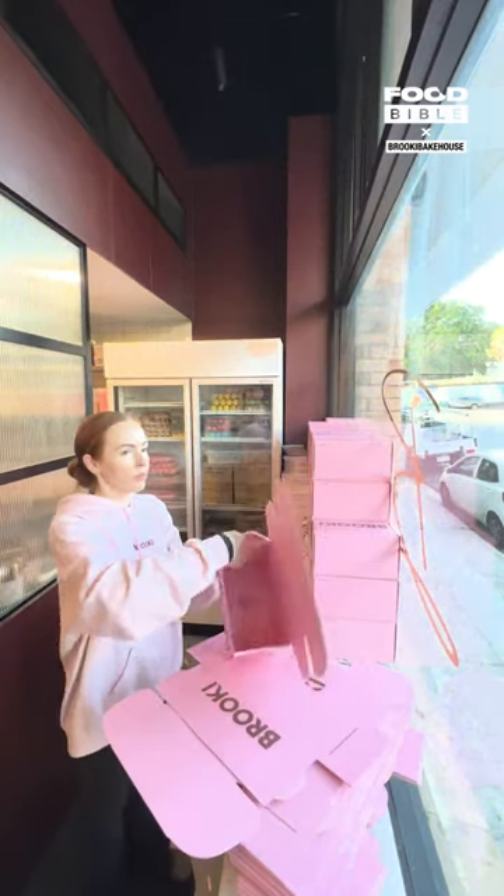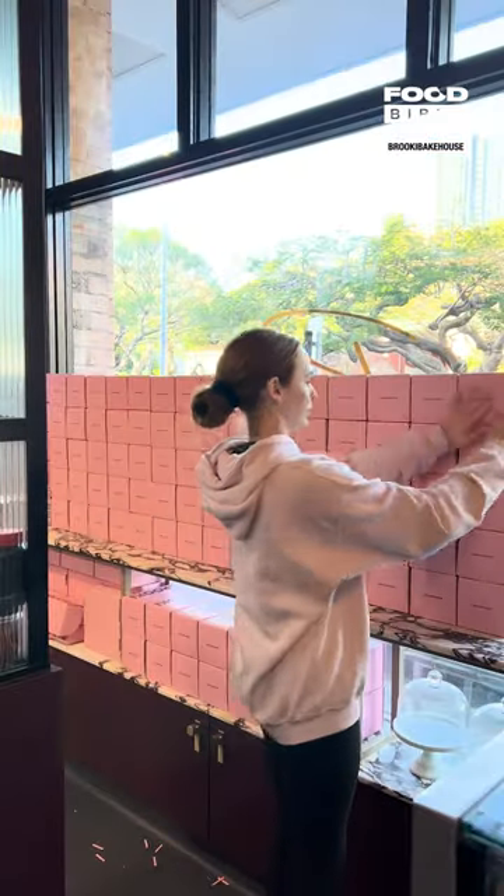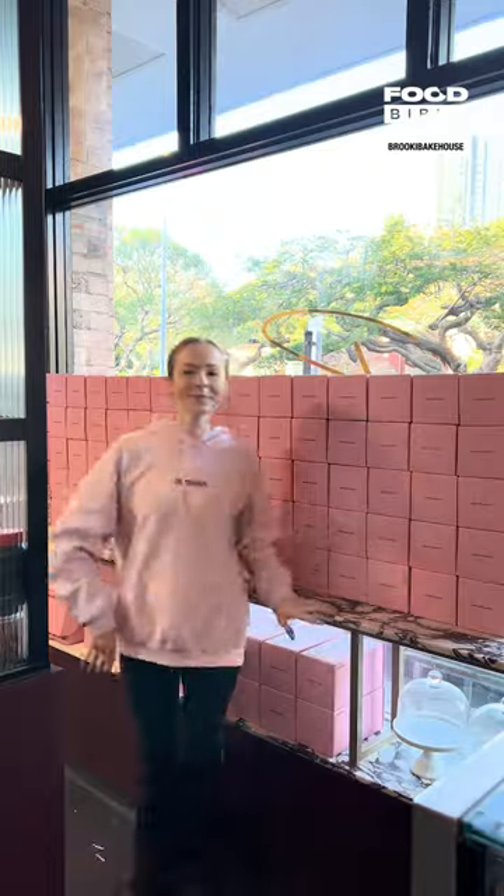Here you can see they've got our signature doughy center with our golden crispy exterior, and I cannot even describe in words how delicious this cookie is — it is officially my new favorite cookie flavor ever. I quickly fold some boxes to round out the day so that we're ready to go for tomorrow because the bakery is open, and I'll see you guys then.